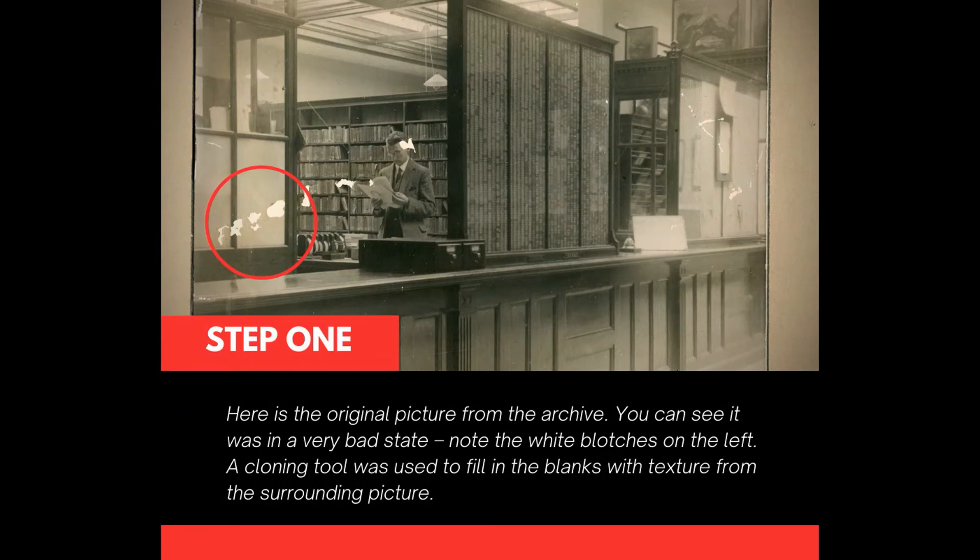Here is the original picture from the archive. You can see it was in a very bad state — note the white blotches on the left. A cloning tool was used to fill in the blanks with texture from the surrounding picture.